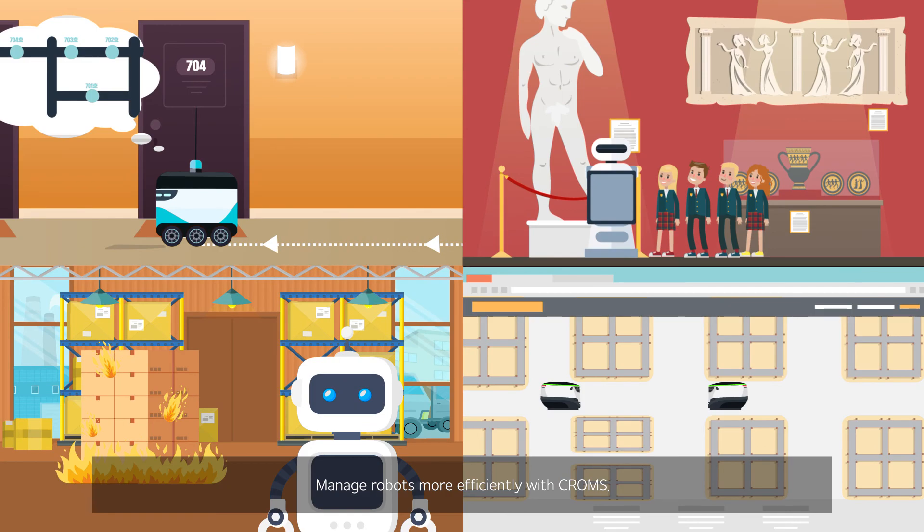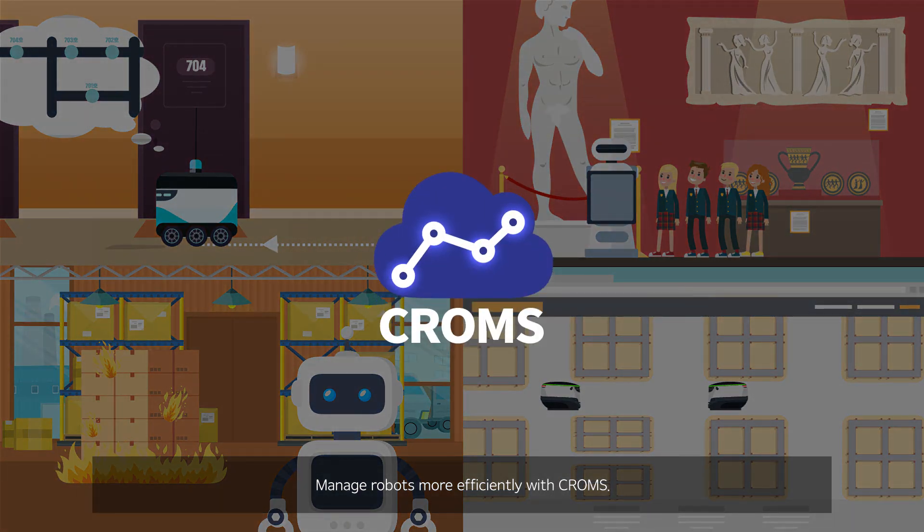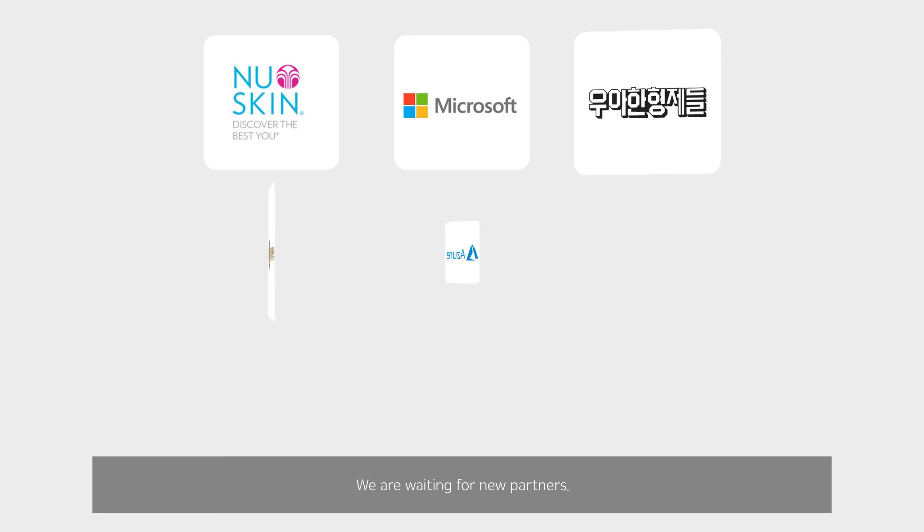Manage robots more efficiently with Chroms. We are waiting for new partners.